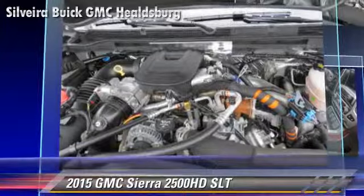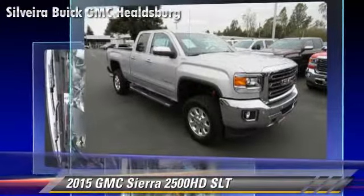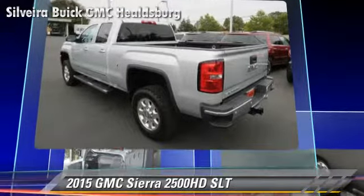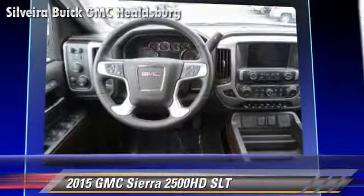Comfort and convenience features include Bluetooth wireless, satellite radio, and a CD player with MP3. Give us a call to schedule your test drive today.